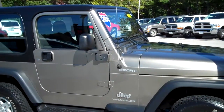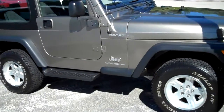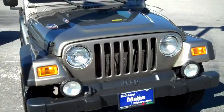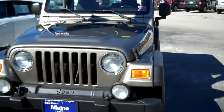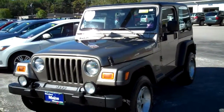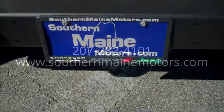This is not going to last long. Give me a call and check on availability, and let's schedule a test drive. Steve Smith at Southern Maine Motors — I'm at 207-282-4101. This is stock number T7246A. You'll find this and a bunch of other great vehicles on our website at southernmainemotors.com.